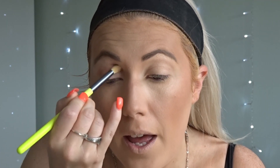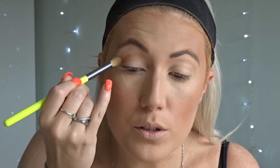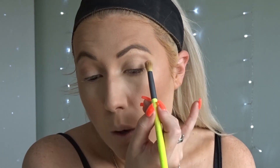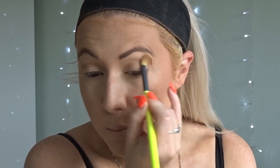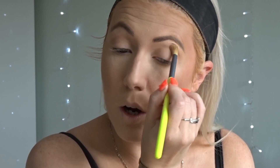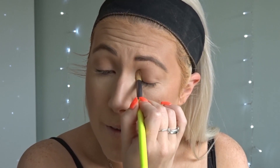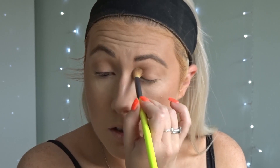I'm also going to run some bronzer through my lid and just pop it through my crease. I was going to do a brown wing but decided not to, because I want it to be focused more on the skin than the eyes - that is the whole latte makeup trend. A lot of my makeups are very focused on the eyes, so it's nice to do something different and actually focus more on the skin.